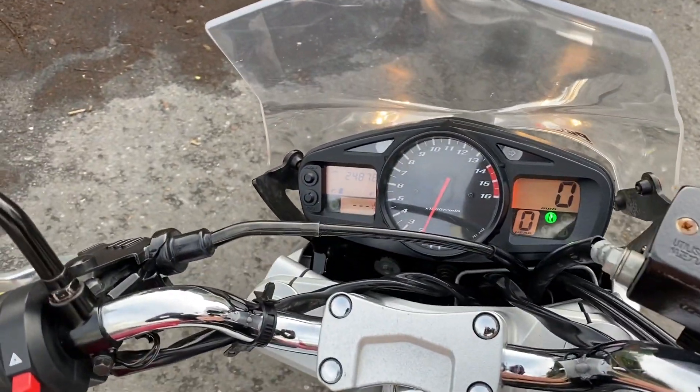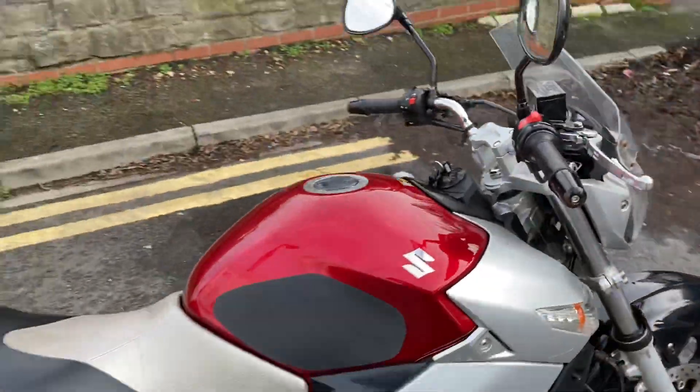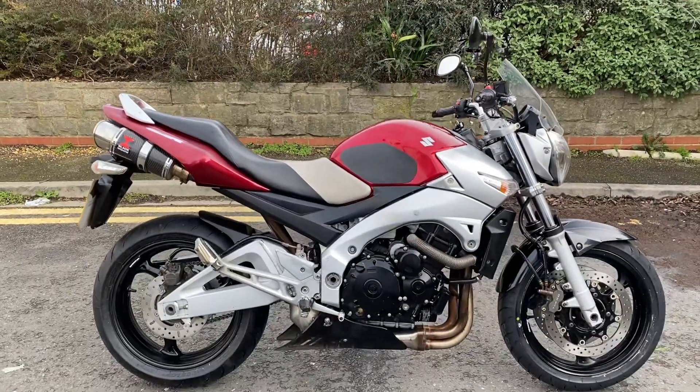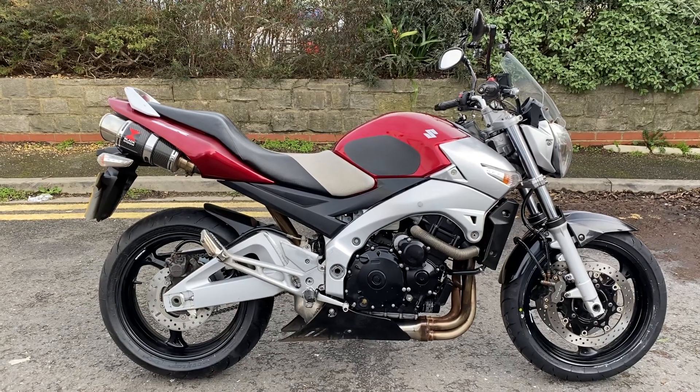They definitely look the part. So there we go — 24,878 miles, 58 plate, late 2008 Suzuki GSR 600. Thanks for watching.